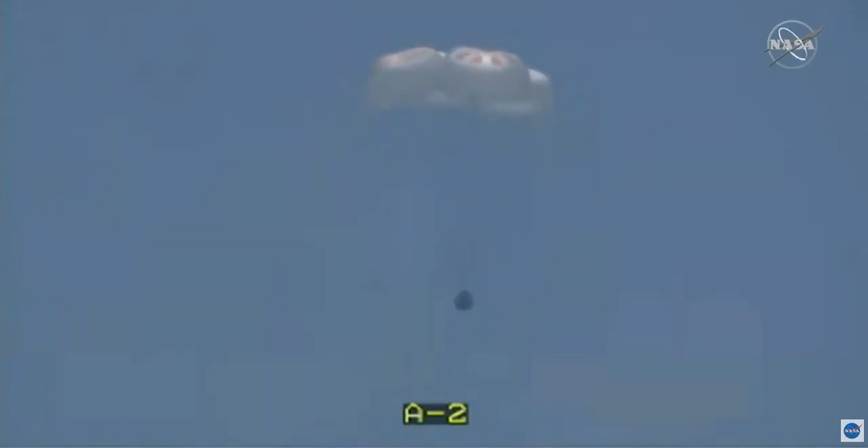We are anticipating splashdown in just under two minutes and 30 seconds. We've already slowed the vehicle down to about 16 miles an hour. It's already less than a kilometer in altitude. Main chute descent rate nominal, passing through 700 meters.